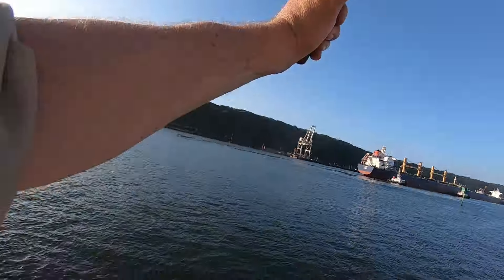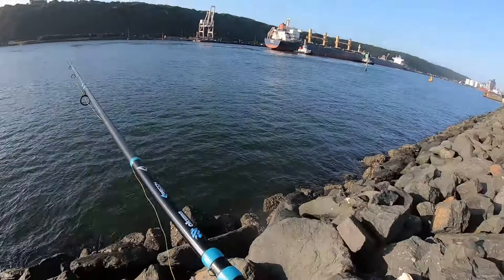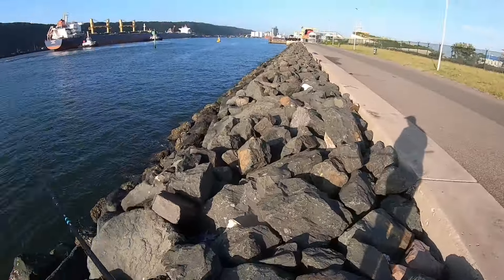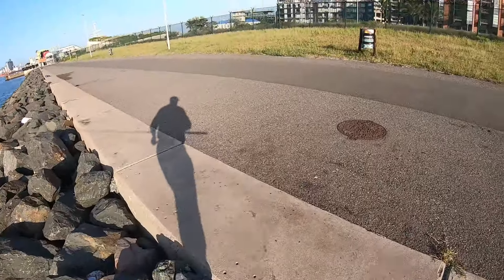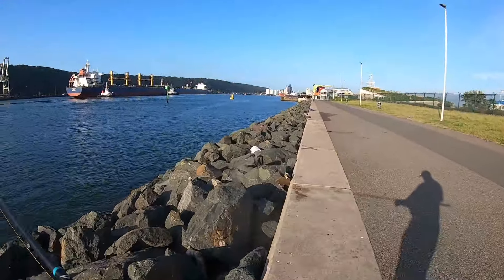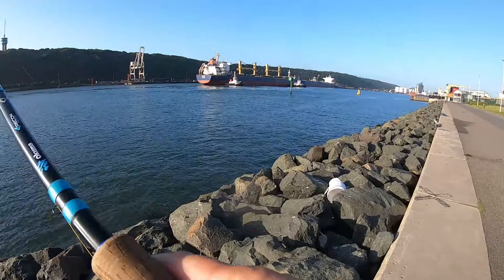Where am I going to put him? And I forgot to bring my... how's that? A little jig in his mouth! First cast with a slow jig. If I find a place where I can get him back safely, unfortunately you're going for a bit of a flight.